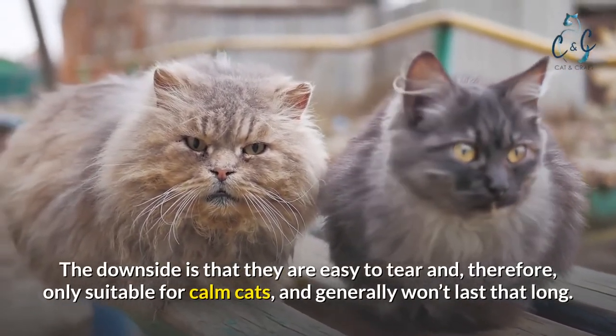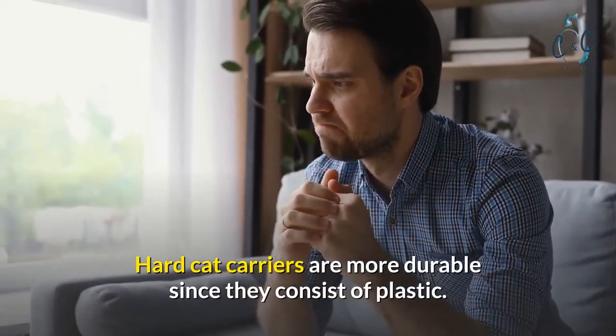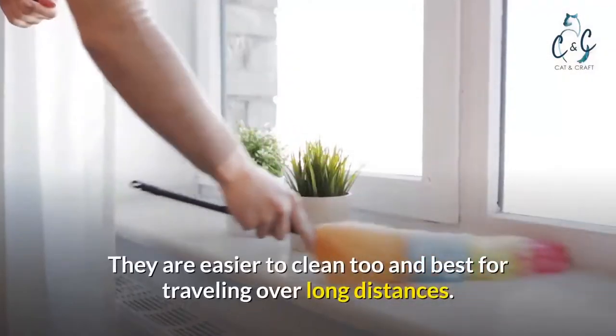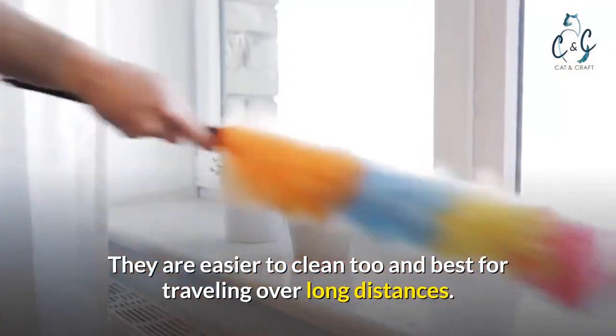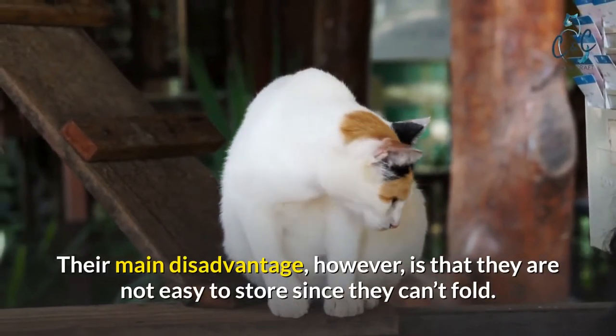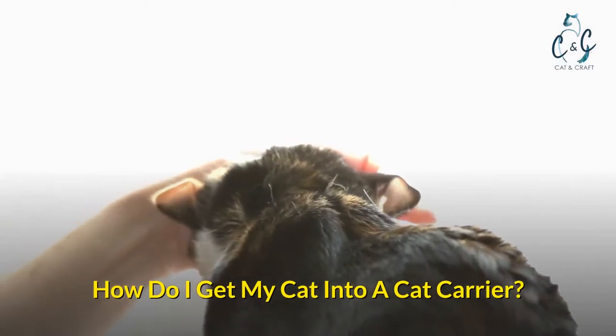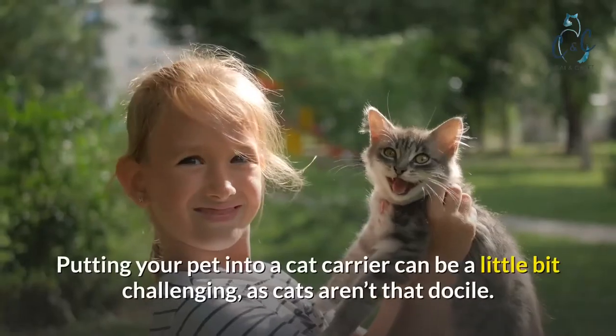Hard cat carriers are more durable since they consist of plastic. They are easier to clean too and best for traveling over long distances. Their main disadvantage, however, is that they are not easy to store since they can't fold.